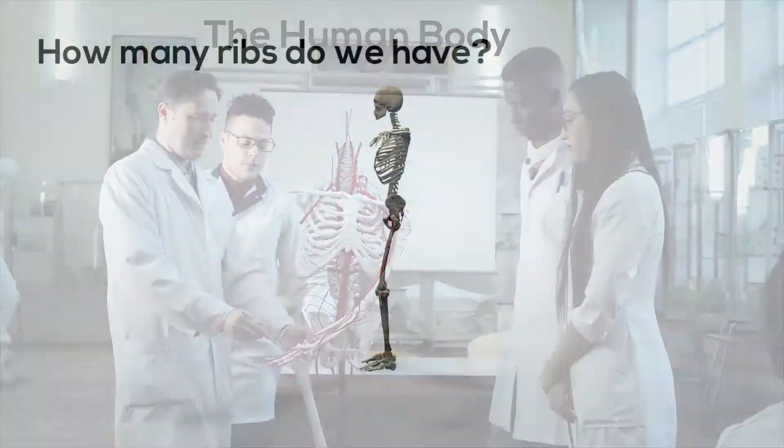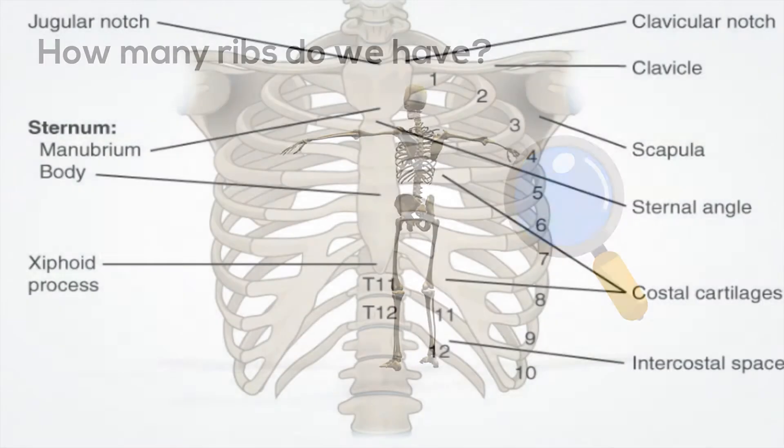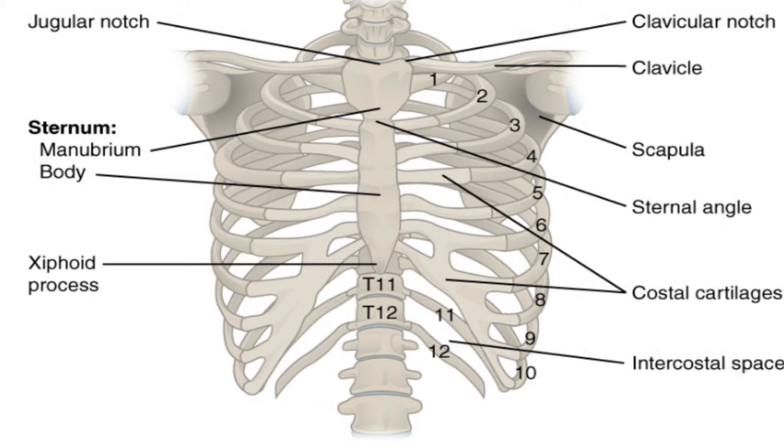First, how many ribs do we have? We have 12 sets of ribs for a total of 24. The first seven are called true ribs and are directly attached to the sternum. The next three are attached to the sternum with a common attachment. The last two are called floating ribs because they are attached to the vertebrae.